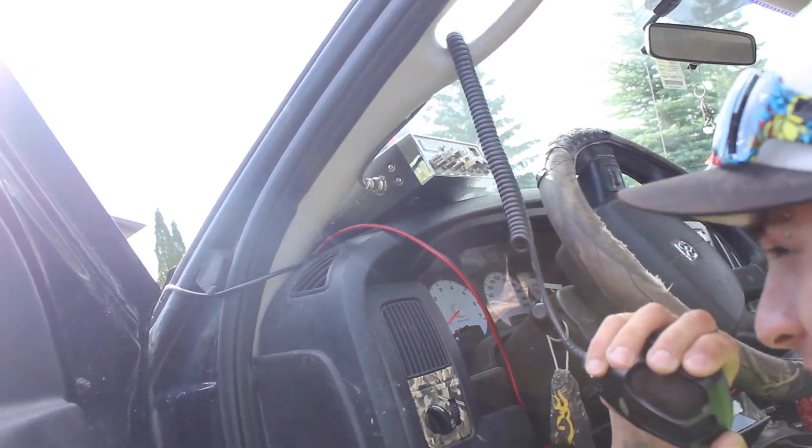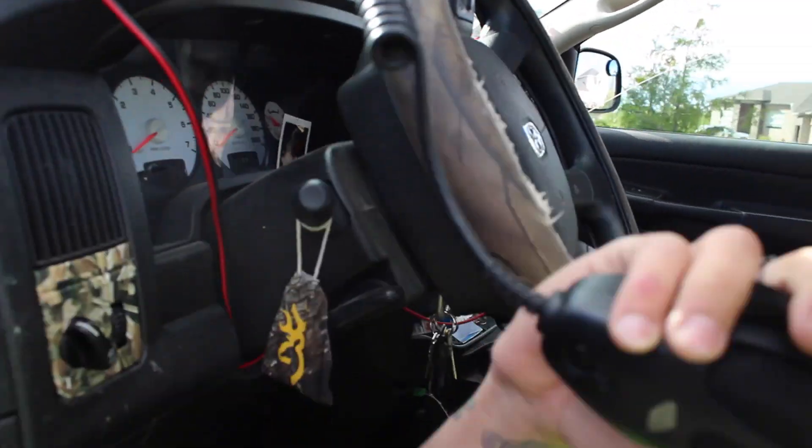Mitchell needs one now. Sorry, what's that? Say it again, Mitchell needs to hear that. Mitchell needs a CB.